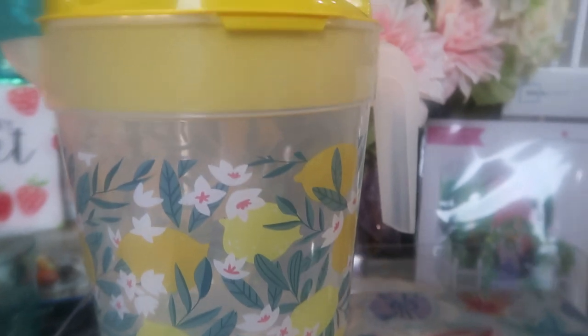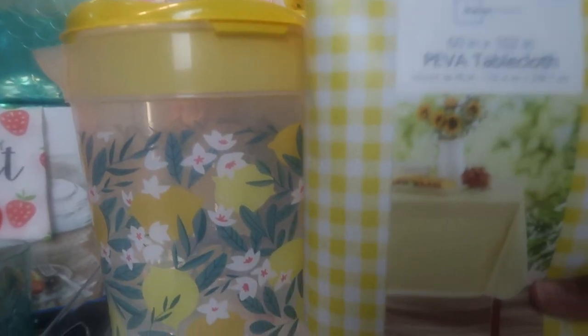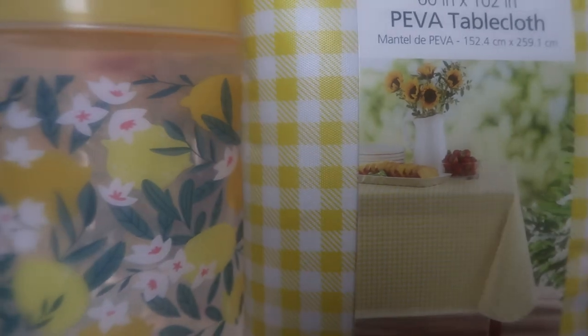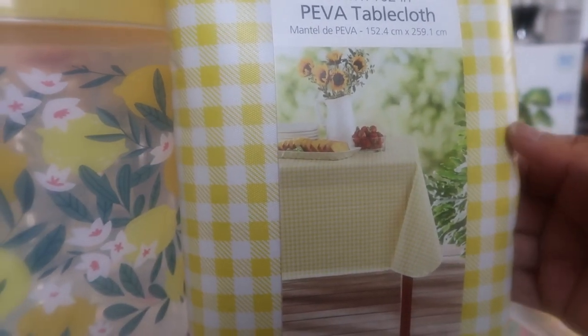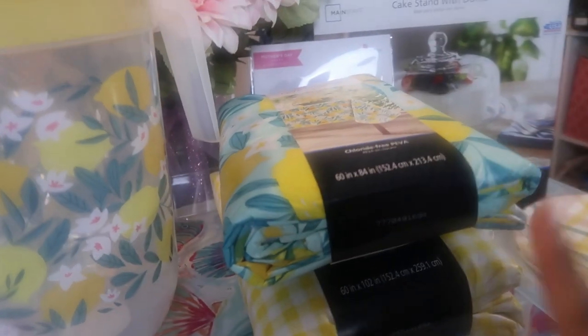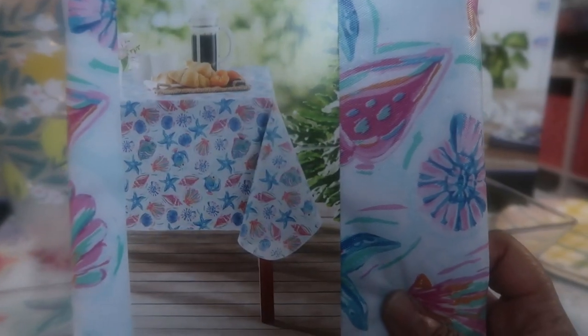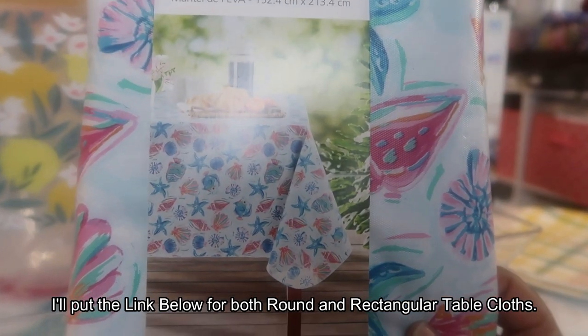We also have this beautiful yellow and white gingham tablecloth. If you choose not to use the lemon tablecloth, use this one — look how pretty it is with the pitcher already on it. I love both a wide gingham and a tight gingham, and they did really well with this one. This is less than four dollars. They had them in round and rectangular, so whether you have a round or rectangular outdoor or indoor table, they've got you covered.